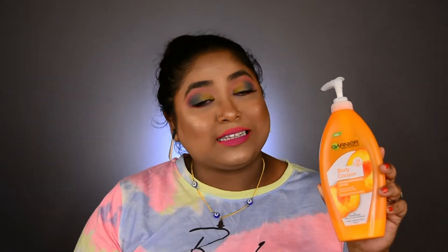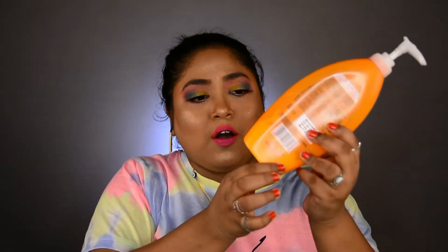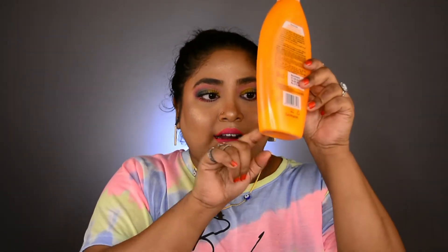I highly recommend you guys to try out this body lotion because it is absolutely suitable for summer seasons. I am definitely going to repurchase it — it is my holy grail product. I have already finished this product; you can see nothing is left, just a little bit at the bottom which I'll use up too.